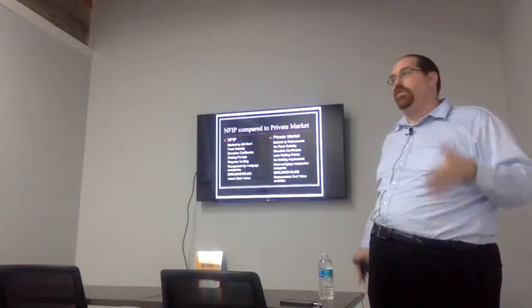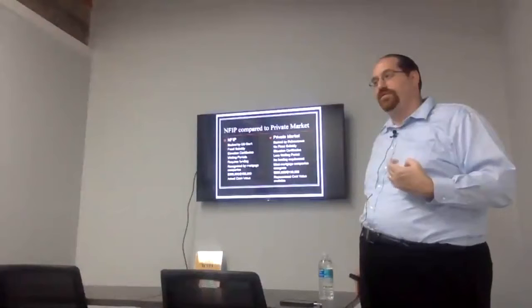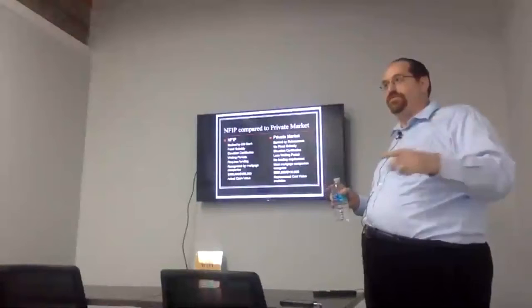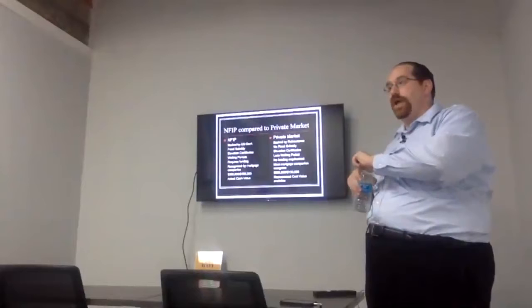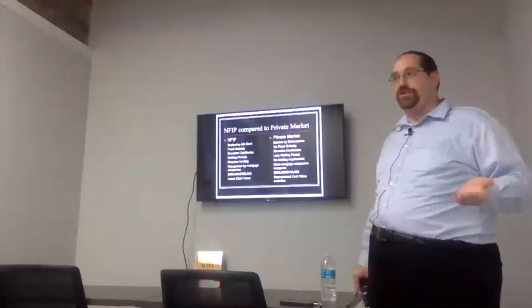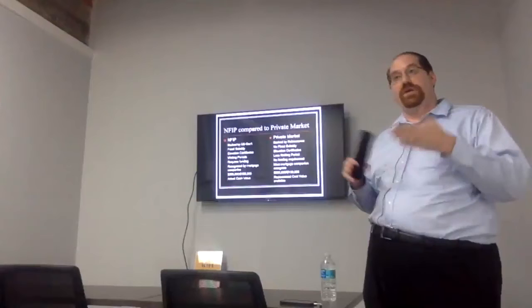Right now there's funding through November 30th to get us through hurricane season. But come December 1st, the funding runs out unless Congress acts. We are on a continuing resolution for flood insurance FEMA coverage. There is no funding requirement in the private market because it's backed by a private insurance company with reinsurance — the funding is there throughout, with reinsurance typically applied for once or twice a year.